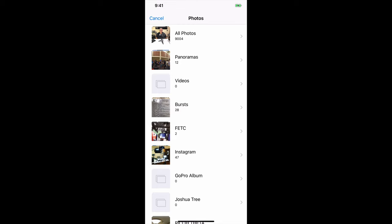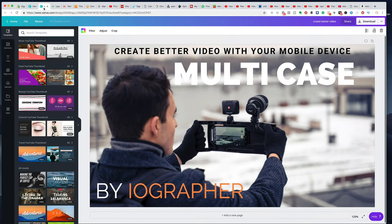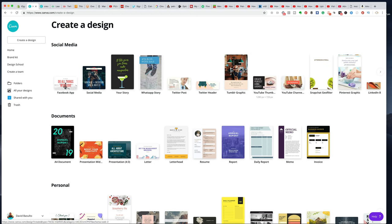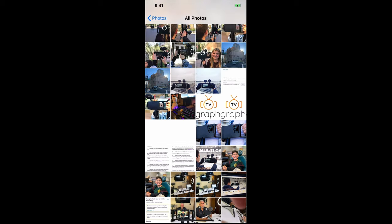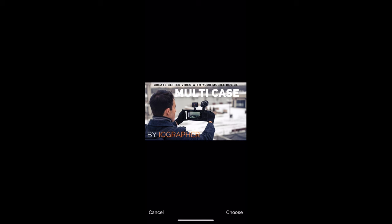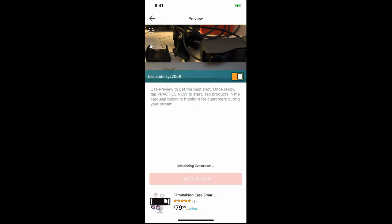When you schedule, you can add a thumbnail image. I went to canva.com, chose the YouTube thumbnail preset — 1280 by 720 pixels — and it looked fantastic. I'll add that image here and it looks perfect. Then you just press preview and you're in practice mode — initializing the live stream.